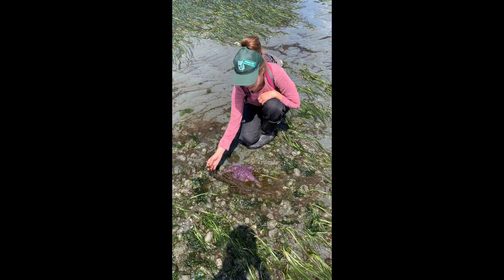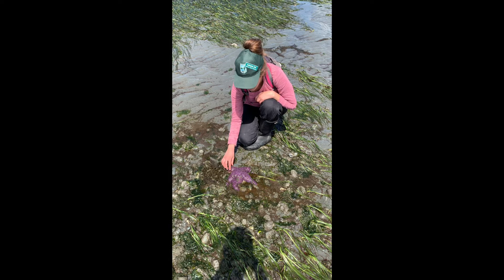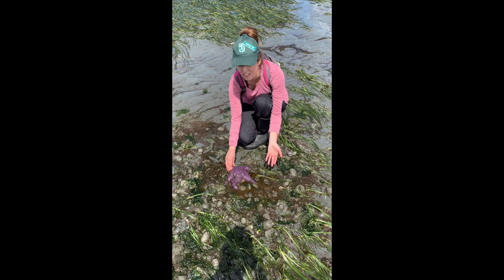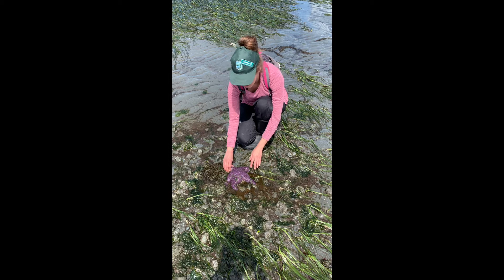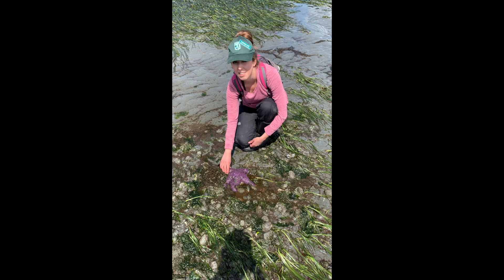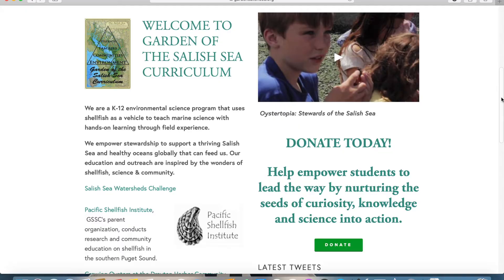Sea stars have also been in danger lately from a disease called sea star wasting disease. A team of scientists discovered that there's a virus in the water that attacks the sea star tissue, making this rough hard texture really soft and squishy, and the sea star starts to fall apart. That's concerning because sea stars are predators that control a lot of other animals on the beach. If we lose our sea stars, animals like barnacles and clams can grow in abundance and take over spaces that other animals need to live. So we want to carefully monitor our sea stars and make sure they're safe from sea star wasting disease.